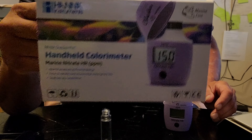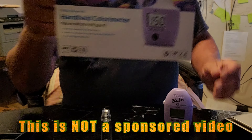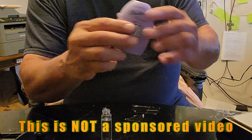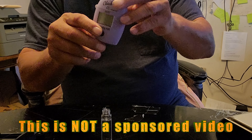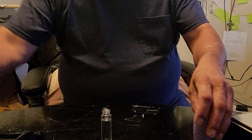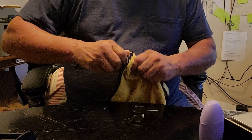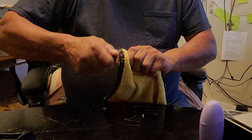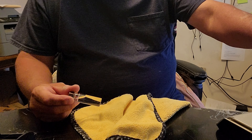I'm using the Hanna Checker — I highly recommend this. It is very accurate in my opinion compared to all the test kits I've tried over the last 15 years. I'll leave an affiliate link in the description on Amazon where to pick one up. I've been using it for the last three months and it's more accurate than all the other test kits I've used.